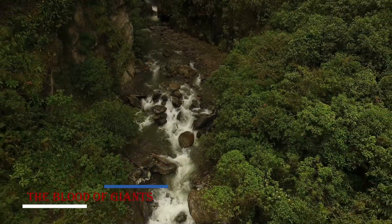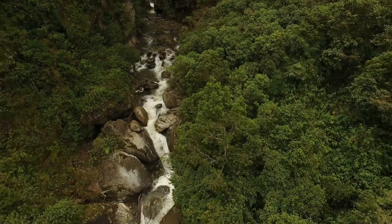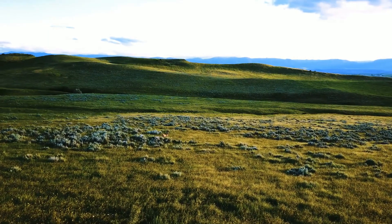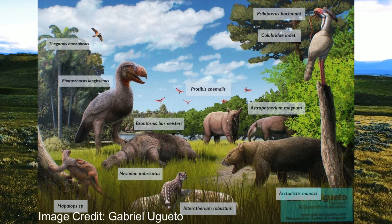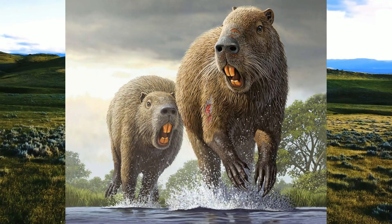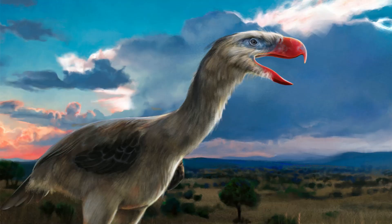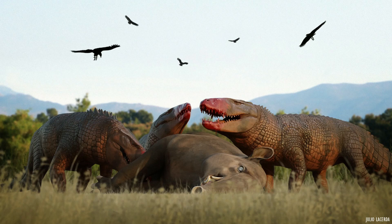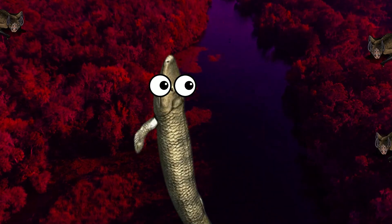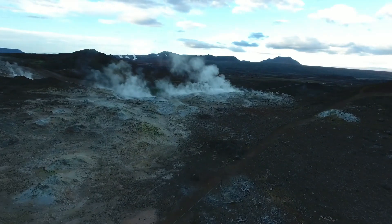For clues as to why Desmodus draculae got so large, we should look at the world it inhabited. Vampire bats as a group are believed to have existed across South America for around 26 million years. During the Miocene, the continent was isolated, so many of the animals were truly unique compared to what we know today — creatures like ground sloths, armadillos, large caviomorph rodents, and notoungulates lived across the grasslands, while large flightless terror birds and sebecid land crocodiles filled the niche of large predators.